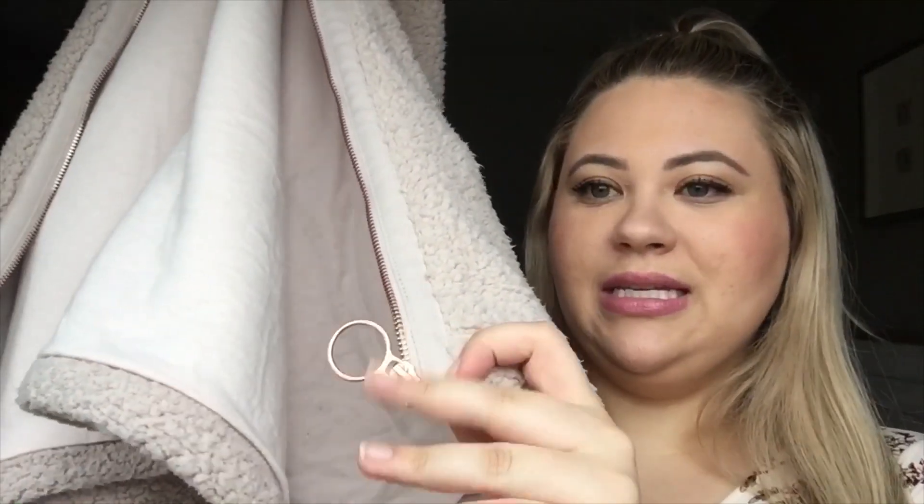It has a rose gold zipper and then this rose gold detail zipper here — I love this for some reason. This like makes the piece for me. I got it in a 2X. It fits where I can zip it, but mostly I wear it unzipped. And it is just flattering, super warm, and cute. It came in a lot of different colors, but I liked this cream color best.